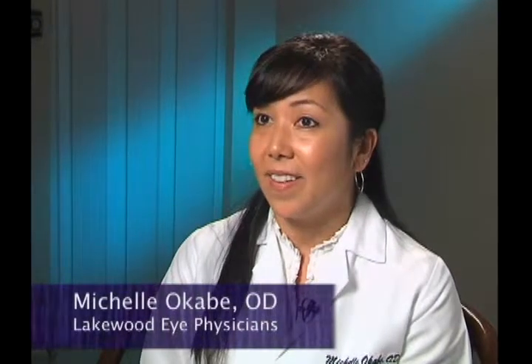Contact lens wearers usually experience dry eyes because contacts seem to make the eyes dry out faster. We spoke with Dr. Michelle Okabe, an optometrist with Lakewood Eye Physicians, to learn about what you can do if you wear contact lenses and experience dry eyes. If you have dry eyes, contact lenses are definitely still an option for you, but special considerations need to be made when fitting the contact lens patient.